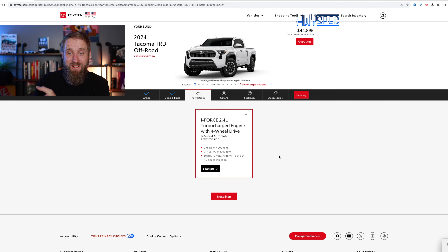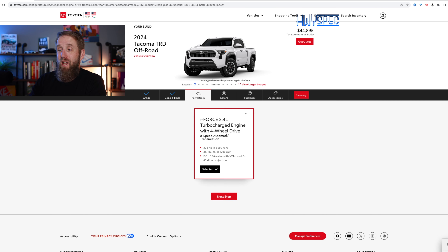With that six-foot bed, we are at $44,895. That gets us the eight-speed automatic transmission and the iForce 2.4-liter turbocharged motor making 278 horsepower. It only makes 270 with the manual, so we're at a slight advantage with eight more horsepower and a couple more gears.